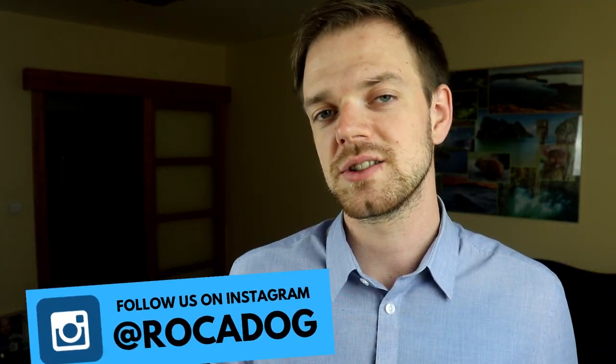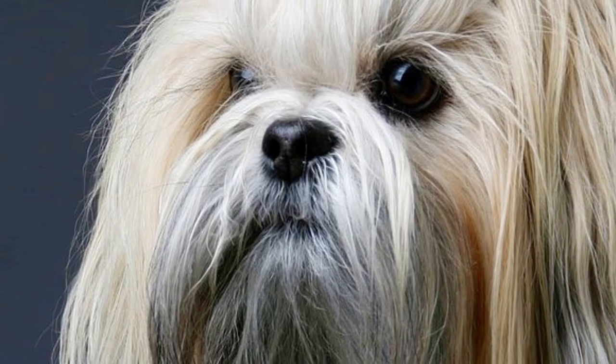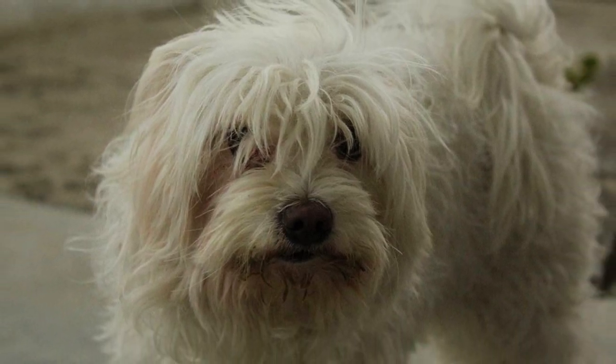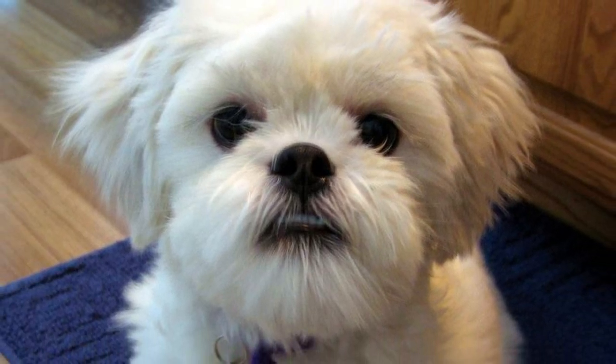The Lhasa Apso was bred in Tibet as a watchdog and guard. It is believed that they were domesticated as long ago as 800 before Christ, which makes them one of the oldest of all domesticated dogs. Because of that, it is also impossible to track down the breed's ancestry. Tibet is a place with high altitude and harsh, severe climate, which is why the Lhasa Apso must be a hardy dog to withstand these conditions. This is also the reason they have such a long coat — the coat was meant to protect the dog during cold winters, and the fur on the face was meant to protect them from wind, dust and glare.